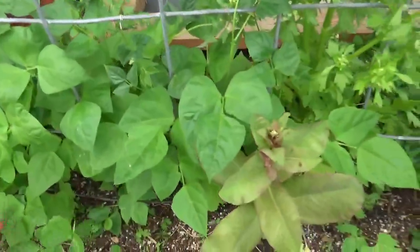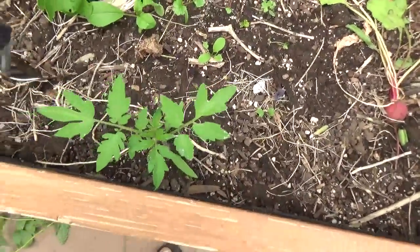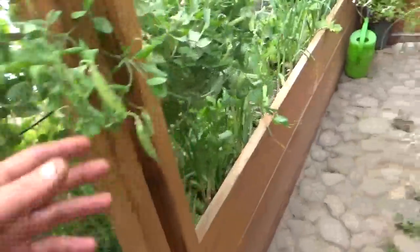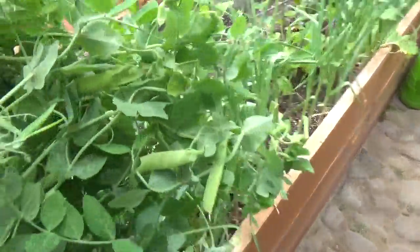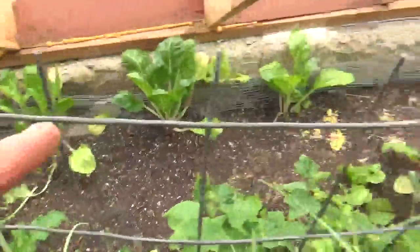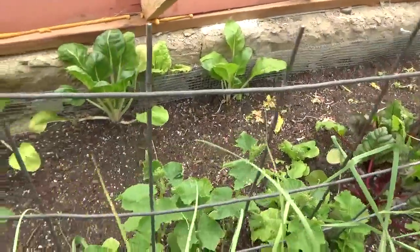We also have a nice runner bean coming up and we're gonna put that up on the trellis. There's an heirloom tomato from last year coming up on its own. These peas have gone crazy, so I'm gonna take all these peas out — will harvest them, eat what's good, dry what's not. They're just blocking space and I've planted some new lettuces in the front.